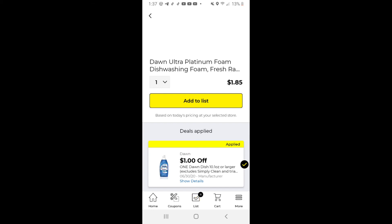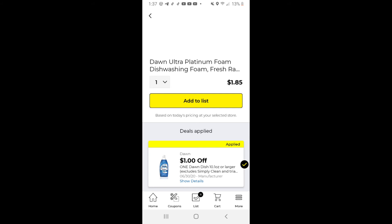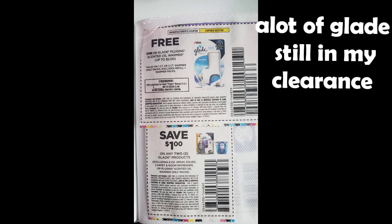This dollar off coupon does attach to the Platinum Foam and I really like this product, so it's also making it just a dollar eighty-five. Don't forget if you have paper coupons from this past Sunday's paper, you will have those Glade coupons for the free Glade warmers — and there's a lot of Glade left in the clearance.